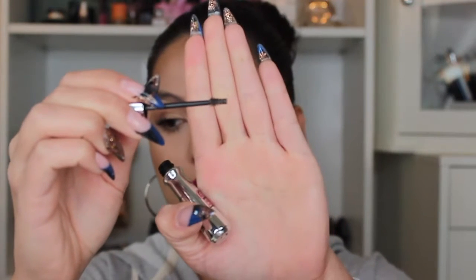So now I'm going to go ahead and demonstrate how these apply. I'm going to start off using the Benefit Gimme Brow. I don't have anything on my brows right now — I'm just going to apply the product directly onto my brows. This is what the wand looks like: it's very tiny and has very small bristles, and it just picks up the product in between the bristles. I don't have anything on my brow and I'm not planning on filling them in, just so you can see what it does.